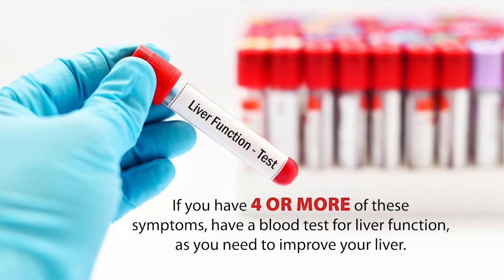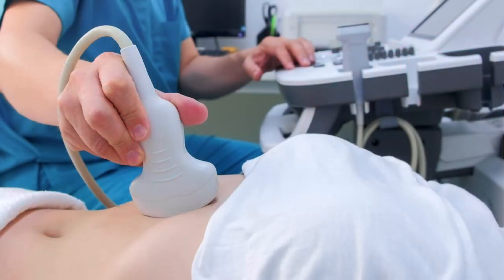Now, some people will have normal liver function tests even though they have four or more of these symptoms. That is because their liver has not yet become inflamed. But because they have these symptoms, it's a sign that their liver is struggling, even if their blood tests are normal. It's a good idea to have the blood test. You can also have an ultrasound scan of your liver, and definitely talk to your doctor about these symptoms.